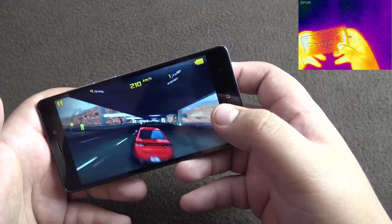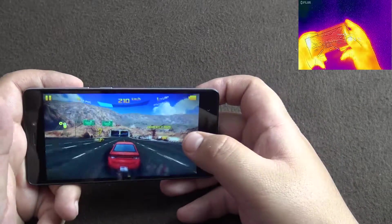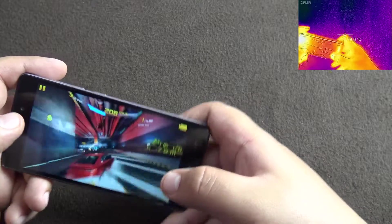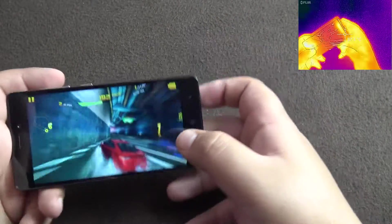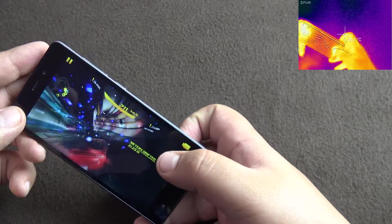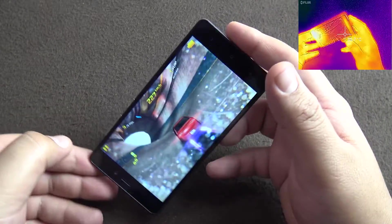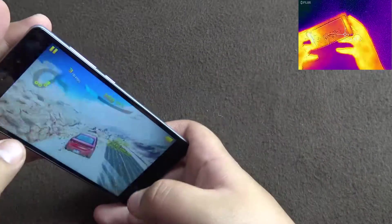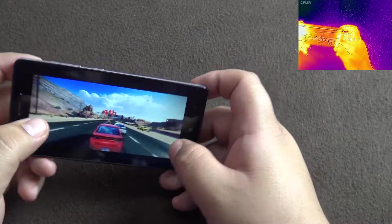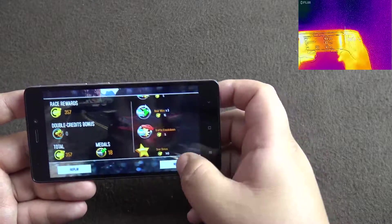One thing I'm noticing is the speaker is not very powerful and it's easily muffled when you hold the phone — even at maximum volume. The last device I tested was a K5 Note which also had a single speaker, but it had good audio. Xiaomi really needs to learn how to put better speakers on their phones — this is just not acceptable. The Mi 4i also had this issue. The Redmi Note 3 was alright, but this phone again has a bad speaker, though I think they can fix it in a software update.